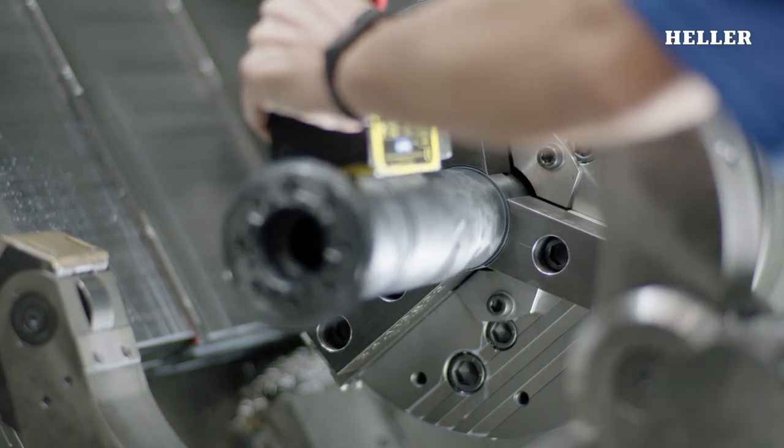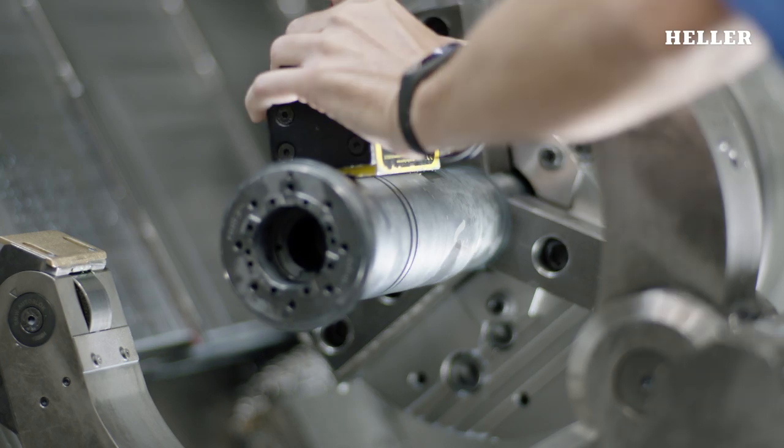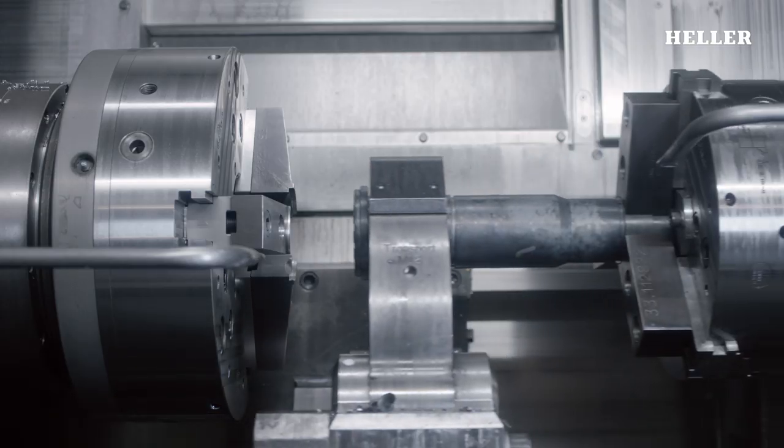Back on the spindle line, the hardened components are machined to highest precision down to a few microns.